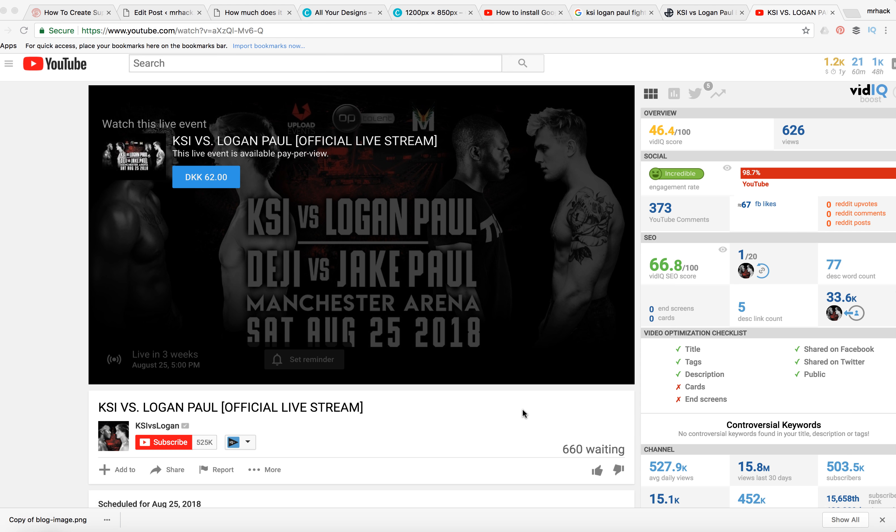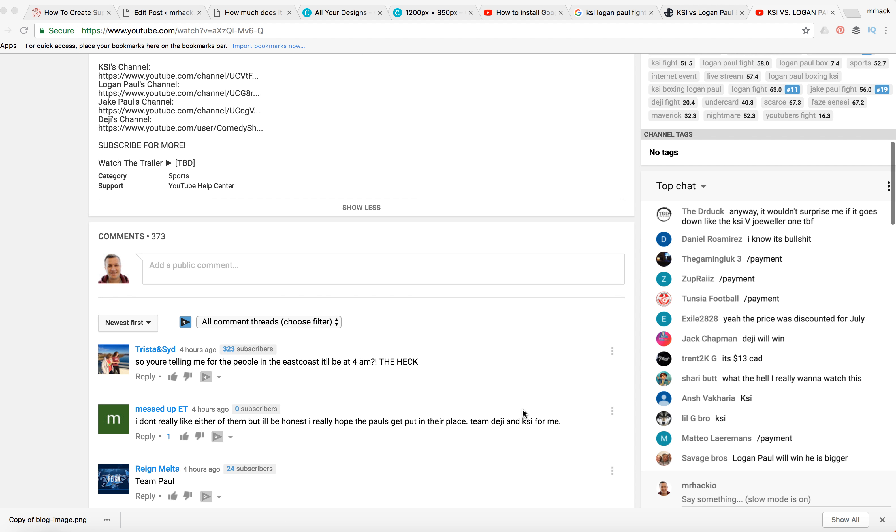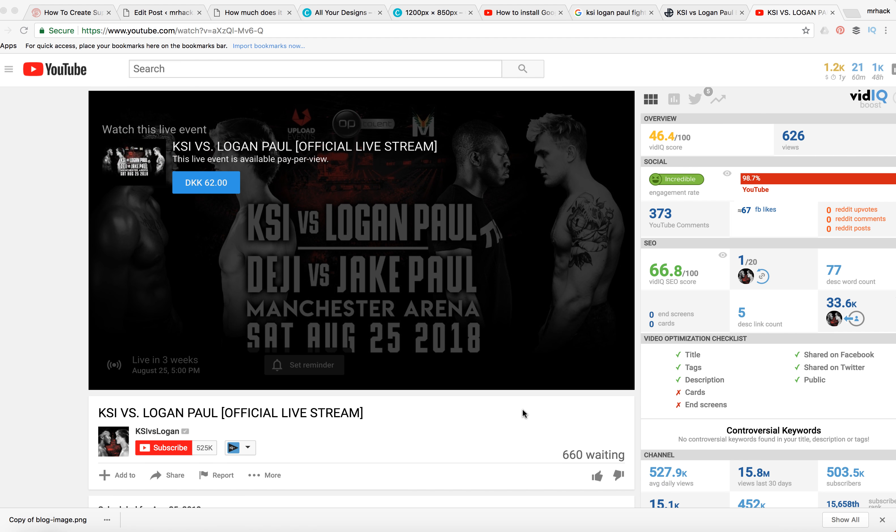Hey guys, so how to watch KSI vs Logan Paul boxing event on August 25th. The event will be streamed live from Manchester Arena in the UK. A lot of people were hoping it would be streamed live for free as was the KSI vs Joe Weller fight, but it seems that's not the case.